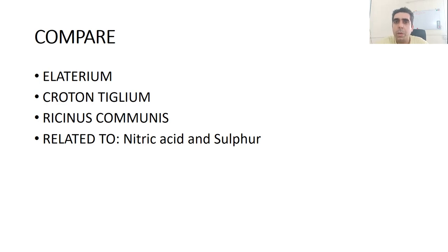This is a short description of the remedy Euphorbium officinarum. Hope you liked this video. If you have any comments, you can write them in the comment section. Thank you so much.